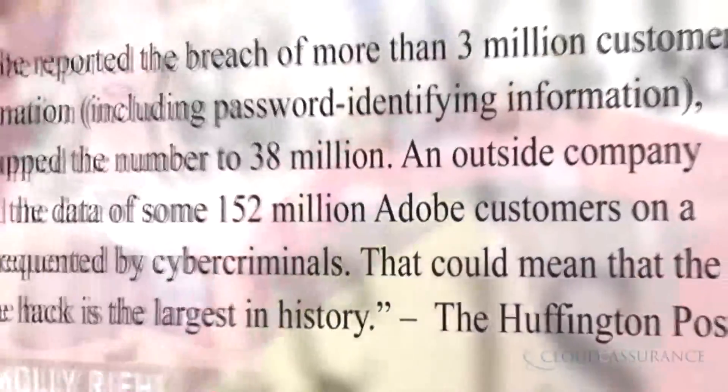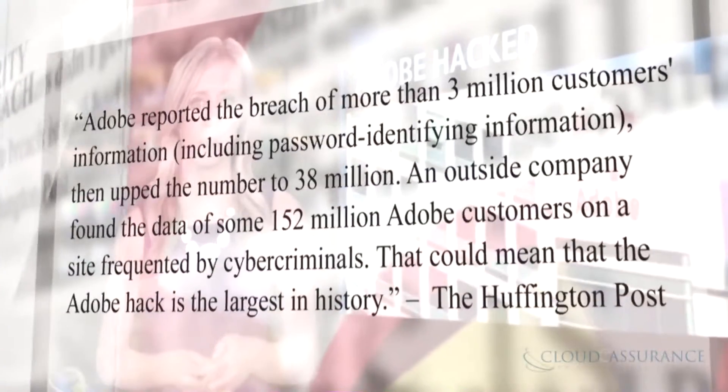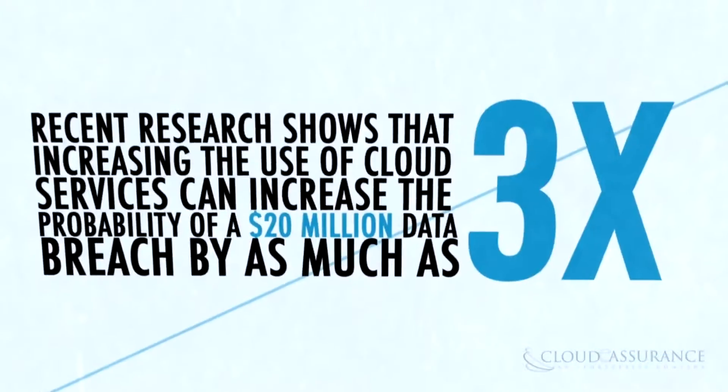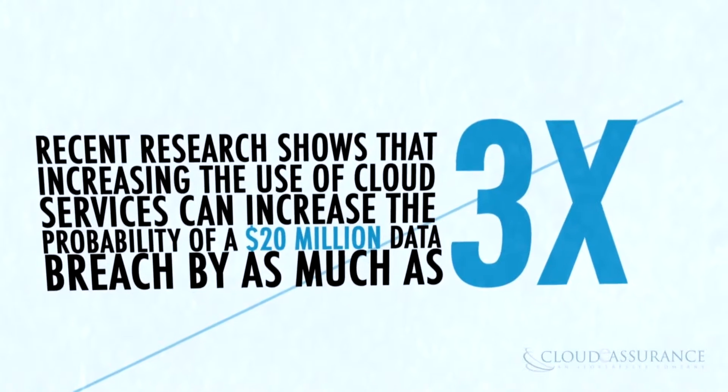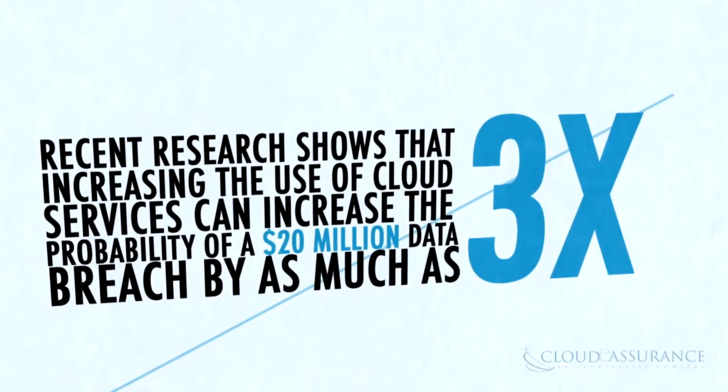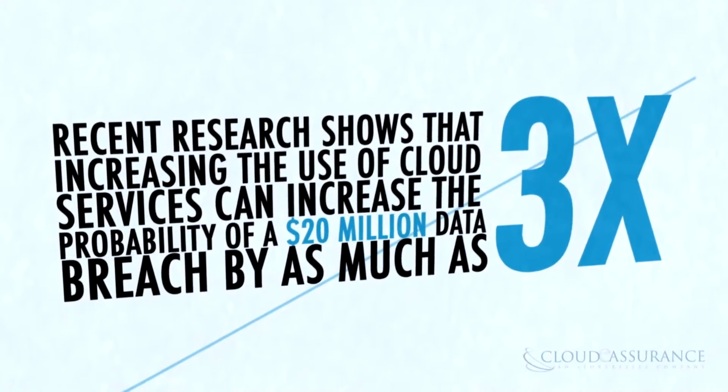Software giant Adobe announced Thursday that it recently suffered a massive security breach that compromised customers' passwords and user IDs. Recent research shows the increasing use of cloud services can increase the probability of a 20 million dollar data breach by as much as three times.